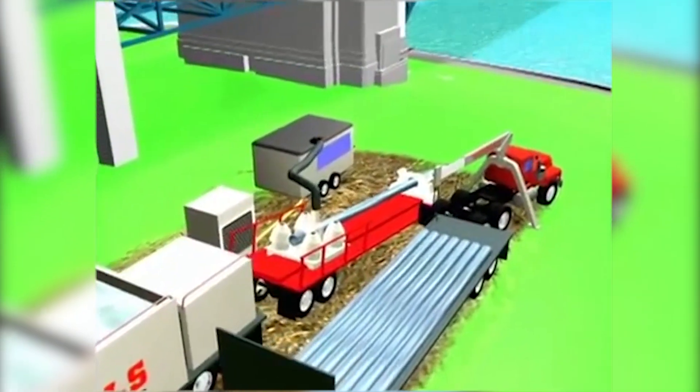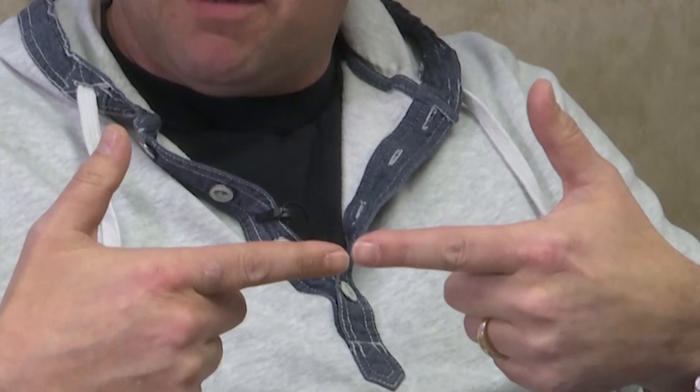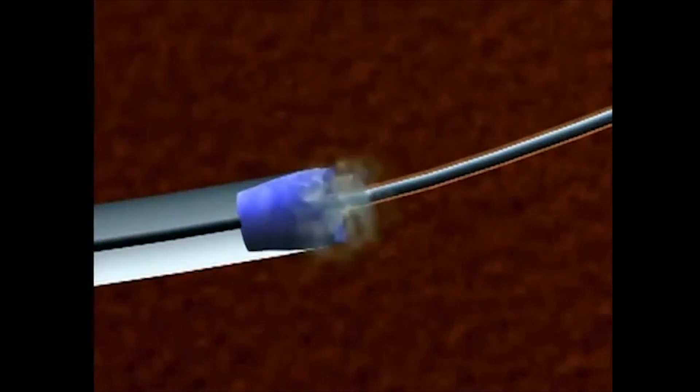A horizontal directional drill, or HDD, allows the pipe to be installed underground with minimal impact to surface resources. It starts with a pilot hole that's carefully drilled from each side of the river — they drill from each side and intersect in the middle. Then the pilot hole is repeatedly bored out through several passes to make room for the 42 inch diameter pipe.